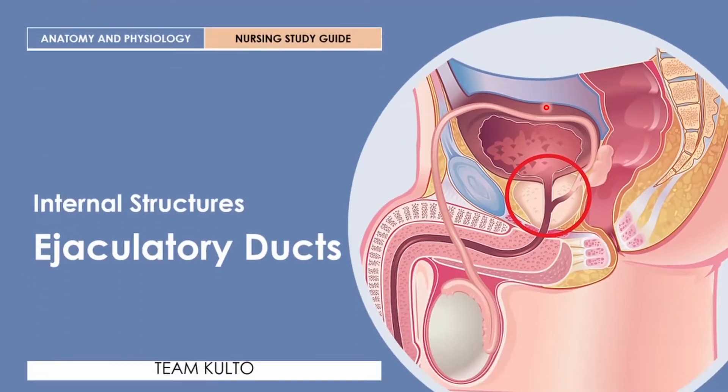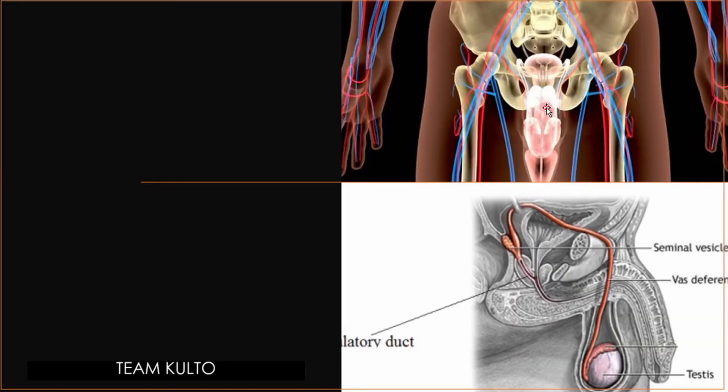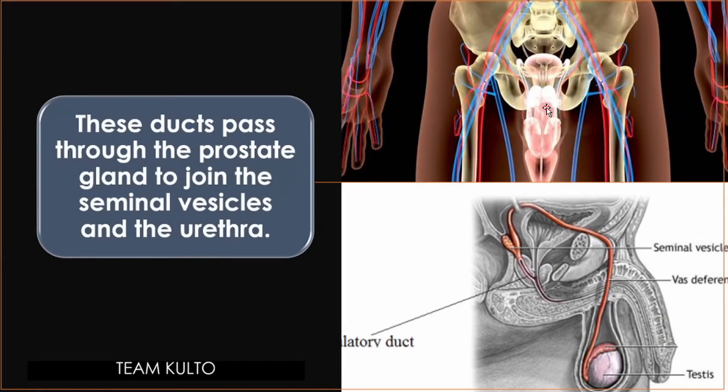Next up, ejaculatory ducts. These ducts pass through the prostate gland to join the seminal vesicles and the urethra.